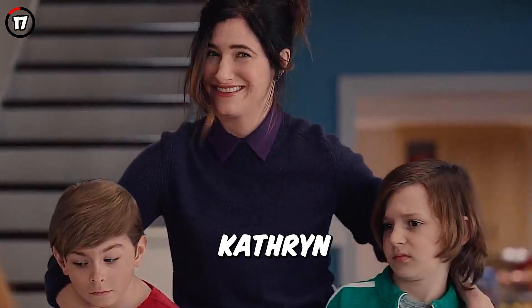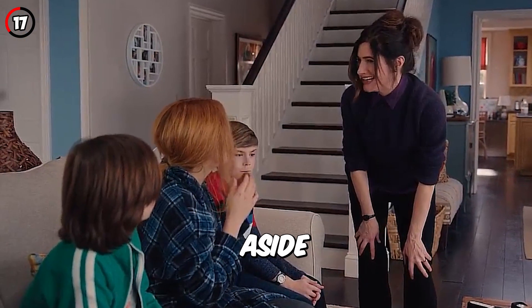Fact 17: Kathryn Hahn actually had a surprise role aside from Agatha — she also plays the interviewer in 'Breaking the Fourth Wall.'